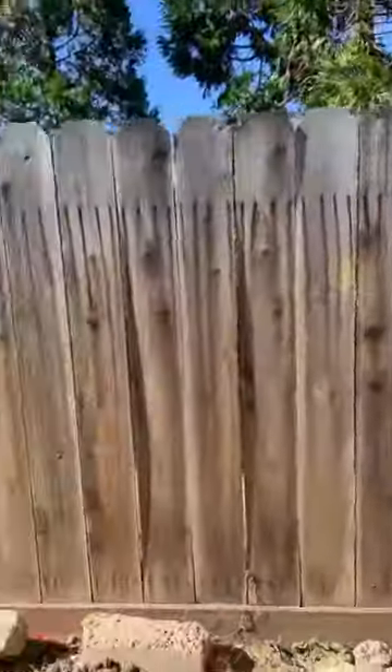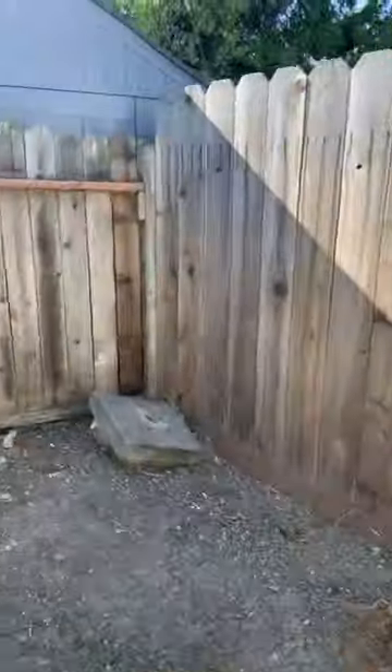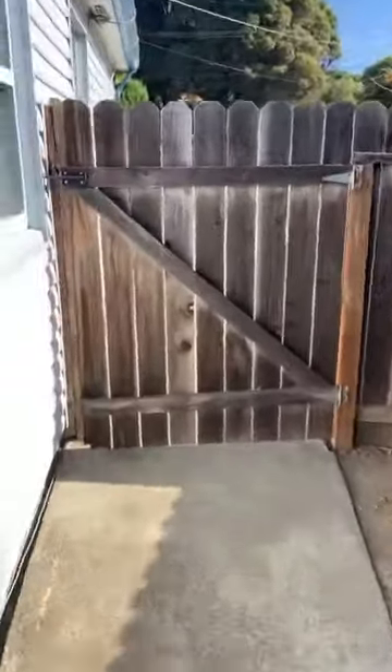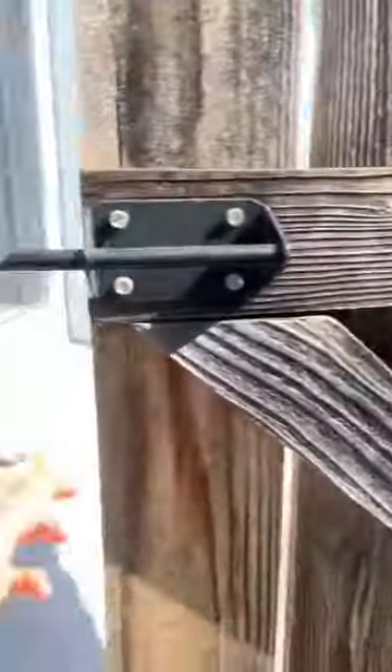Obviously you can get rid of them if you don't need that much storage. These are a couple-thousand-dollar Rubbermaid plastic ones. There are all varying different sizes and prices of storage sheds these days — you can get really expensive ones or really cheap ones. That one's kind of right in the middle price range.